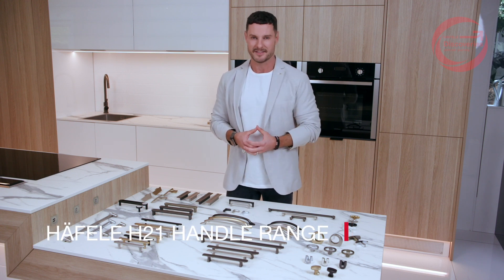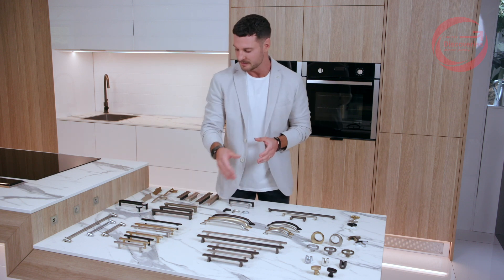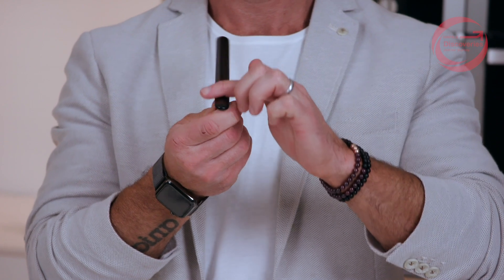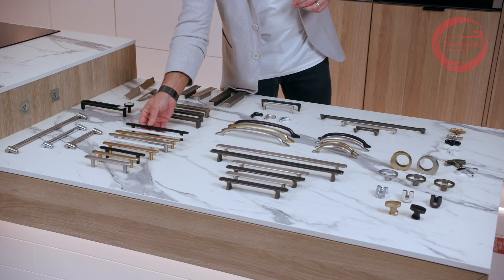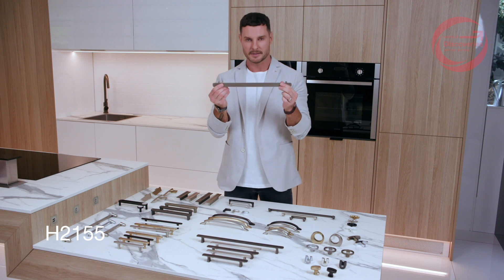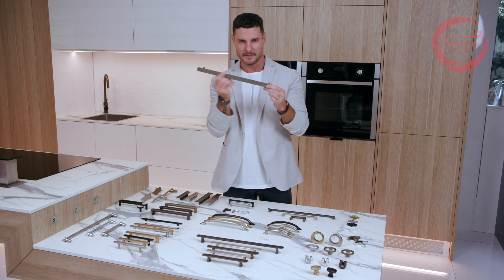In contemporary kitchen design there's obviously a place for handleless joinery, but with the Haefele H21 handle range you can add an extra design element — another level of pizzazz — and really treat handles as jewelry for joinery. We have some edgy designs, some more traditional designs, and some that are more classically contemporary. There's so much variation within the H21 range. I love this euphemism of 'if pebbles were handles' — this particular handle has lots of lovely curved edges, a beautiful smooth hand feel, very much like a pebble. It would fit really well within a classic contemporary space, but also skews towards some edgier designs as well.